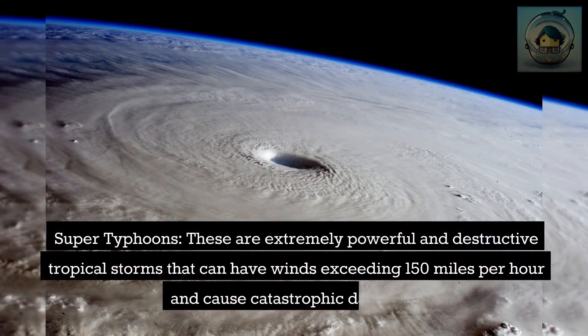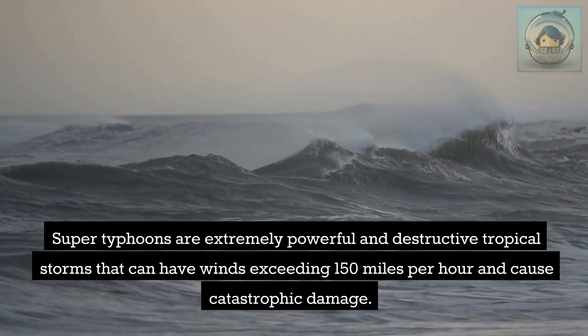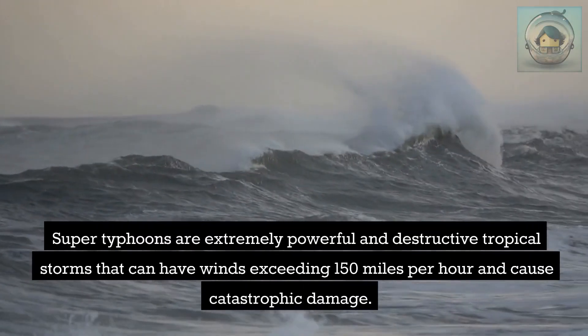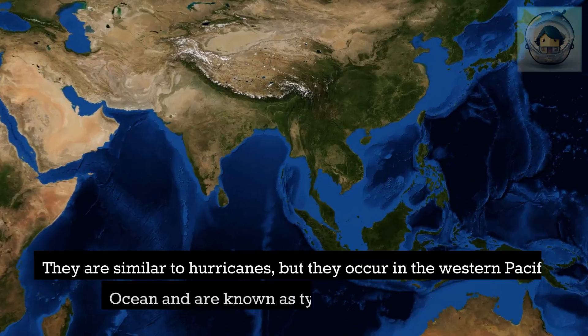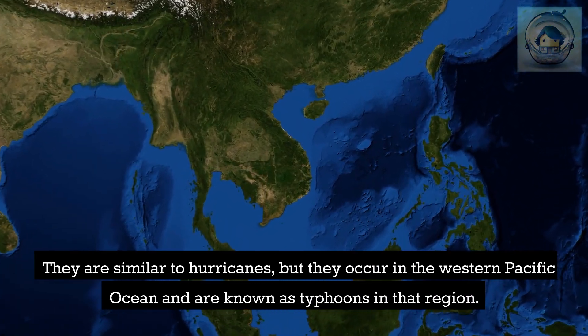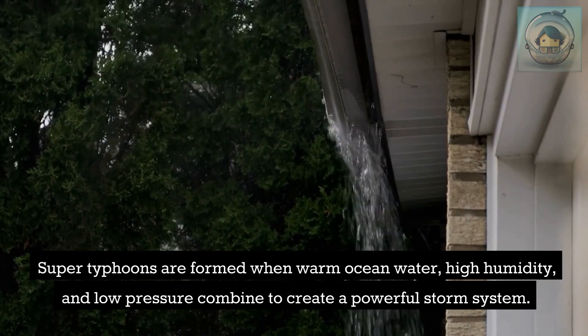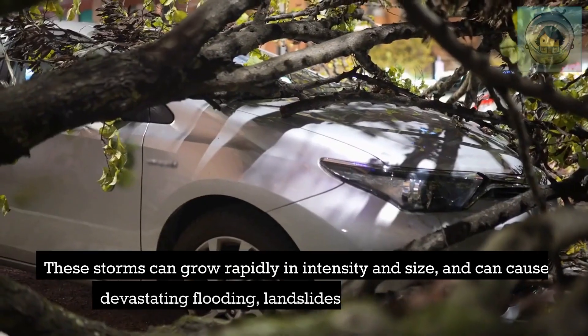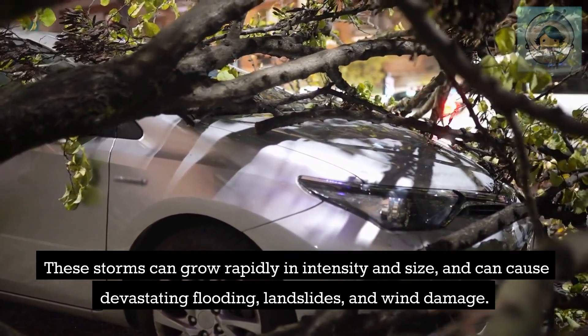Super typhoons are extremely powerful and destructive tropical storms that can have winds exceeding 150 miles per hour and cause catastrophic damage. They are similar to hurricanes but occur in the western Pacific Ocean. Super typhoons form when warm ocean water, high humidity, and low pressure combine to create a powerful storm system, and can grow rapidly in intensity, causing devastating flooding, landslides, and wind damage.